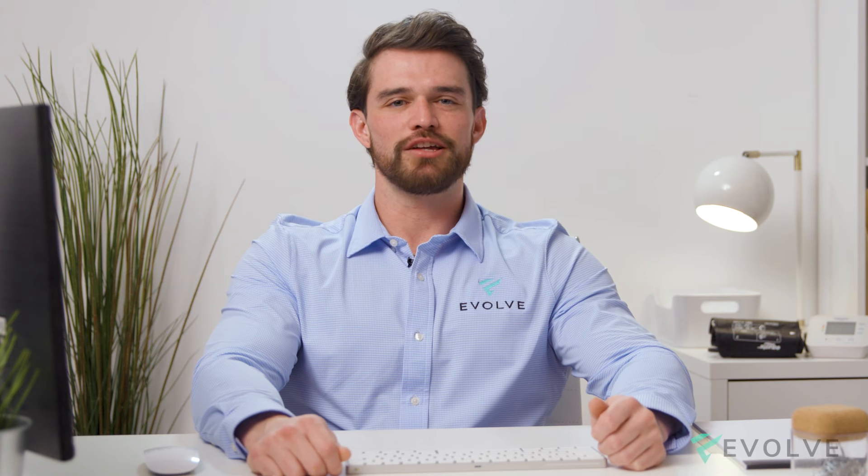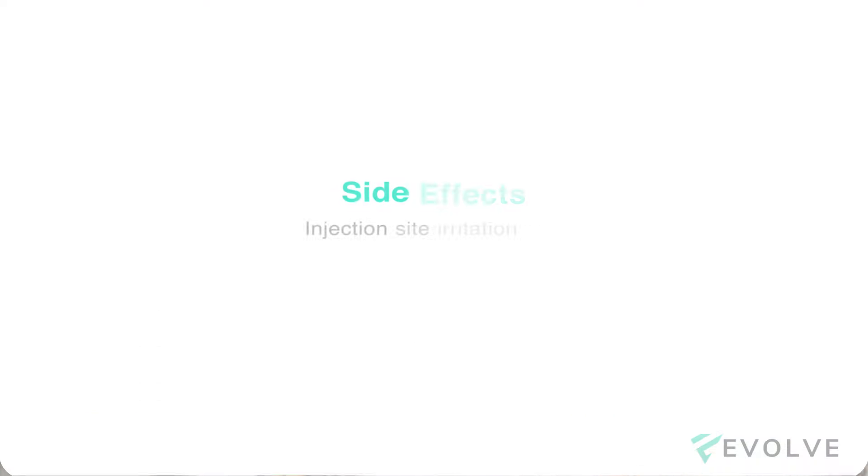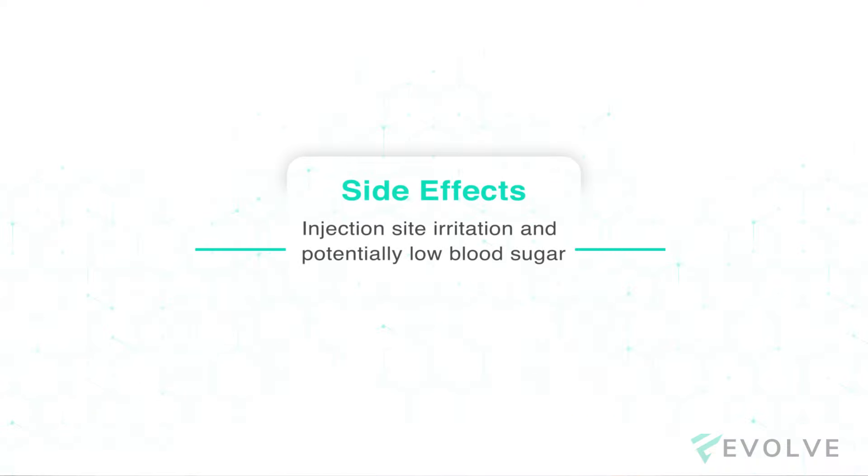MOTS-c is administered by intramuscular injection with dosing varying from 10 to 30 milligrams weekly. A few side effects you should know about are injection site irritation and potentially low blood sugar.